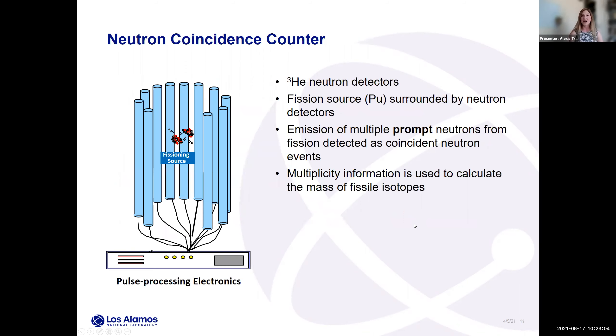Here's an example of a basic coincidence counter setup. You might have helium-3 neutron detectors arranged in a circle — a well configuration — around a fissioning source in the center, giving higher detection efficiency. As neutrons are emitted from your fissioning source, you detect them in your ring of helium-3 tubes. In a multiplicity counter, you would see the rings build up. We are detecting the prompt neutrons from fission; ideally you'll detect multiple neutrons from the same fission event, which gives you a coincidence.